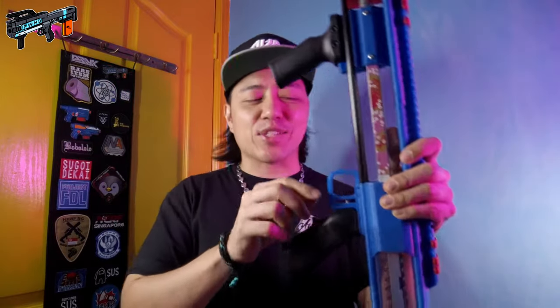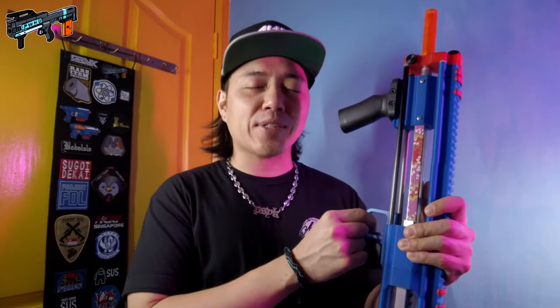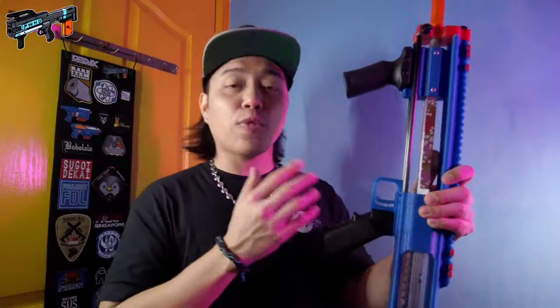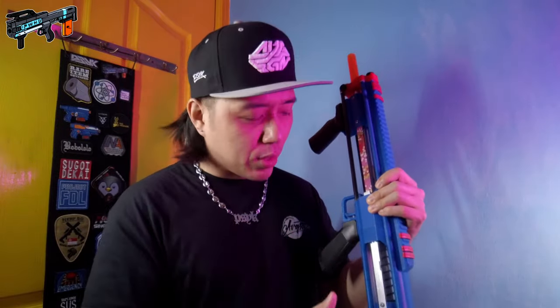There is one more thing — the trigger guard. Adrian actually cracked his original trigger guard piece and ran out of the same filament to reprint it, so Dan helped him reprint it using a newer version of the trigger guard. Now the slots here don't actually line up, but they still fit and serve their purpose — it looks perfectly fine in my opinion. Apart from all these changes, everything else on this blaster is from the original print, and I've got to say it's been holding up really, really well.